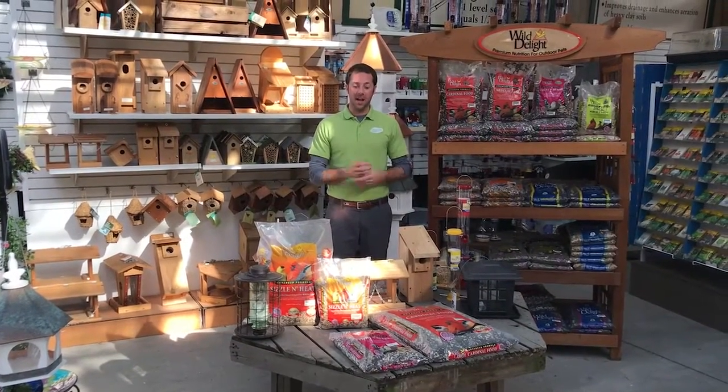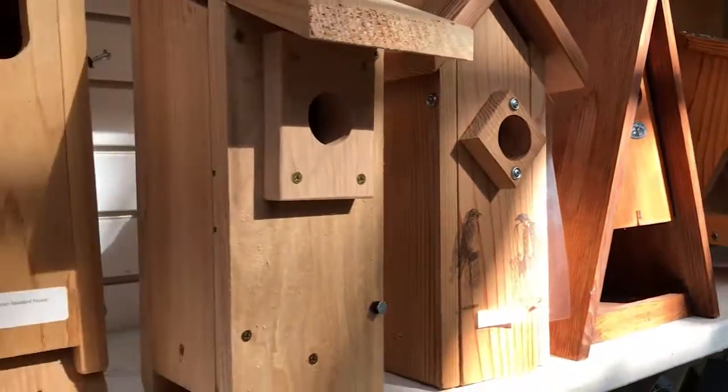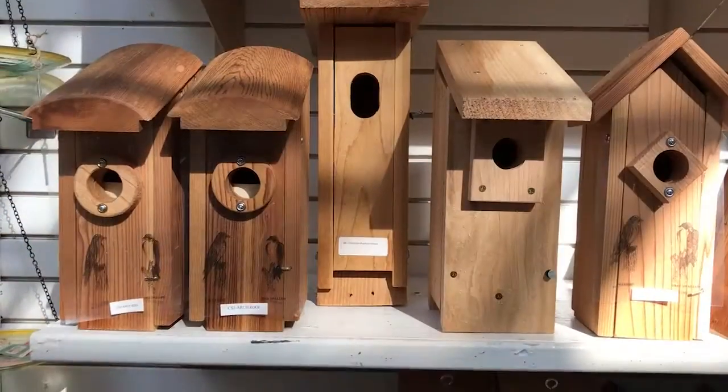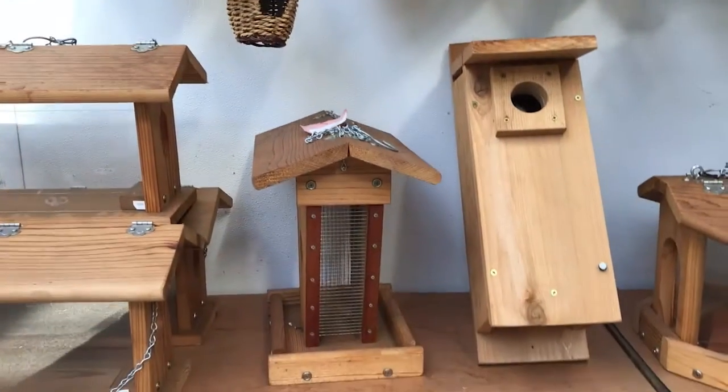Mike Westfall here at McDonnell Garden Center, and today we're going to talk about birding. Birding is the number two hobby behind gardening, so what a great marriage there between the two. If you're not birding, you should — it's a great thing to do. We've got bird feeders, houses, and seed to choose from, so we want to talk to you about some of those right now.